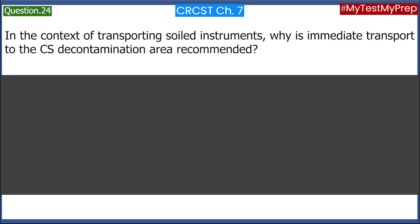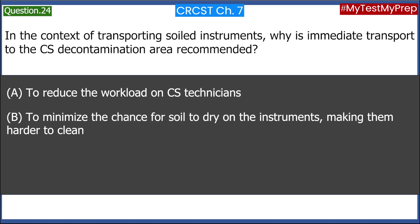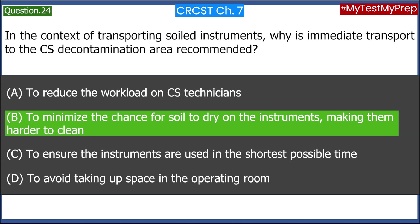In the context of transporting soiled instruments, why is immediate transport to the CS decontamination area recommended? A. To reduce the workload on CS technicians. B. To minimize the chance for soil to dry on the instruments, making them harder to clean. C. To ensure the instruments are used in the shortest possible time. D. To avoid taking up space in the operating room. Answer: B. To minimize the chance for soil to dry on the instruments, making them harder to clean.